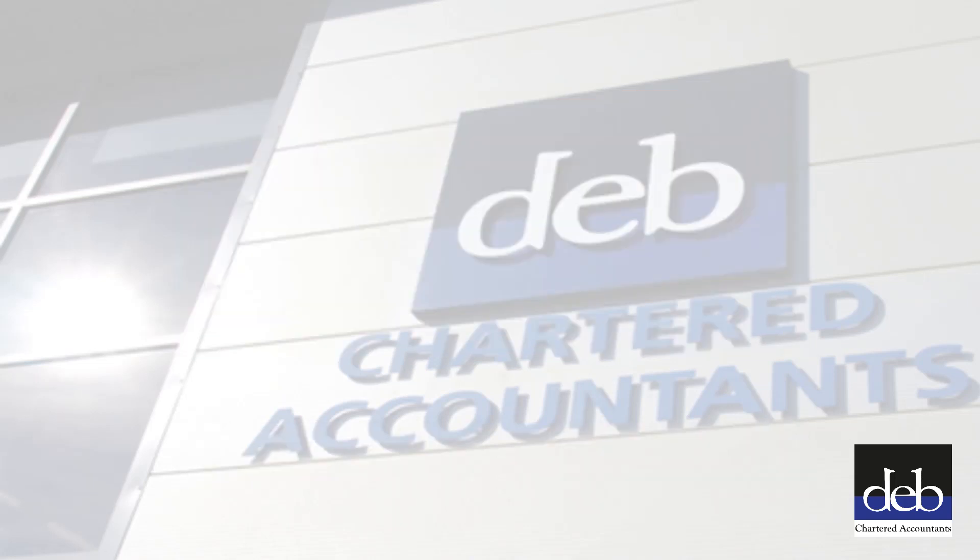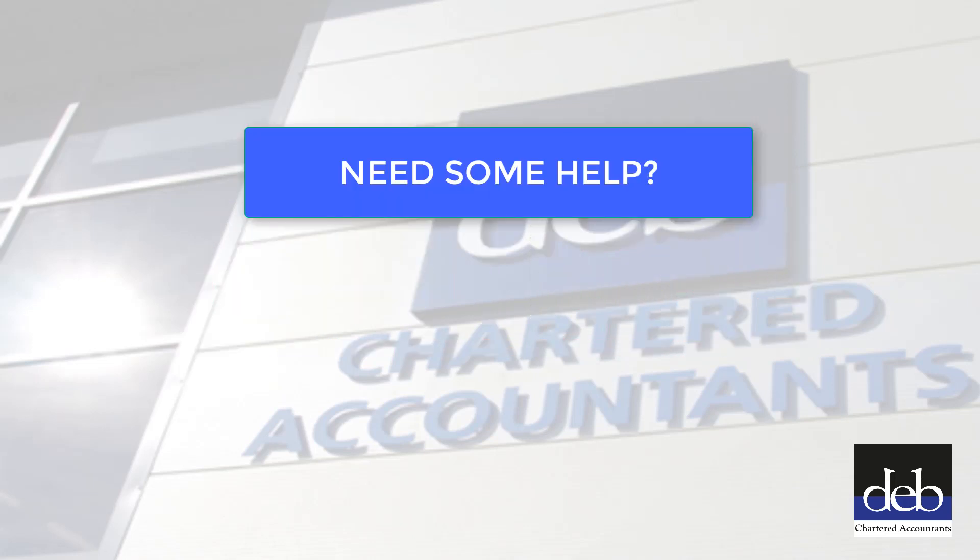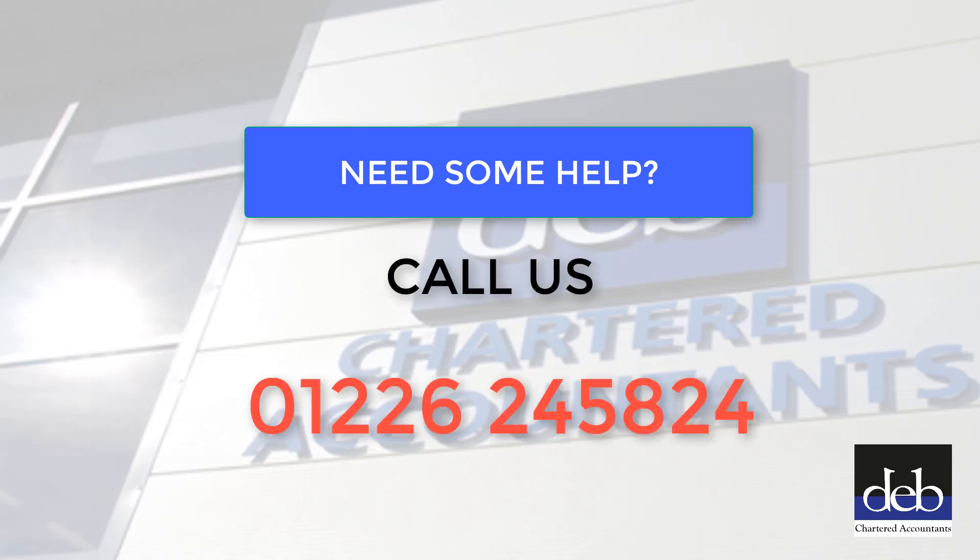If you are asked to operate through a limited company, be on your guard. Take care and seek advice. If you think IR35 might apply to you and you would like to discuss the situation with us, please telephone us on 01226 245824. We will be delighted to speak to you.